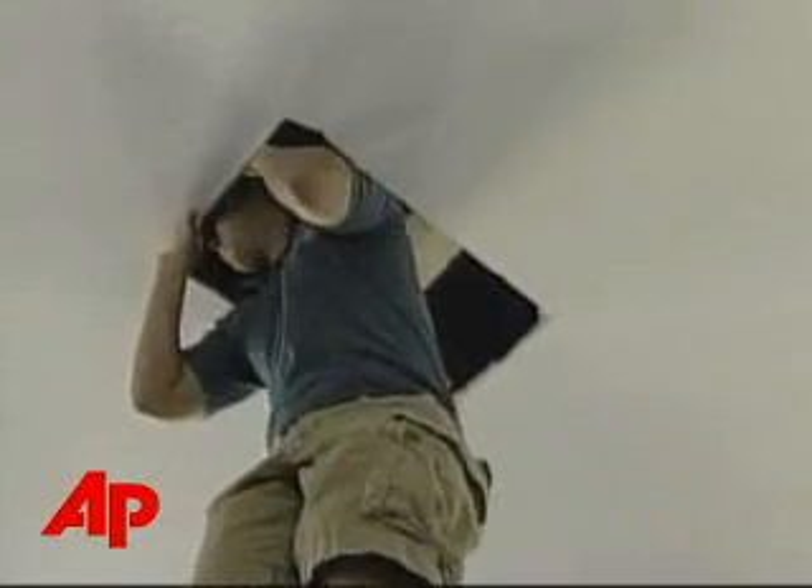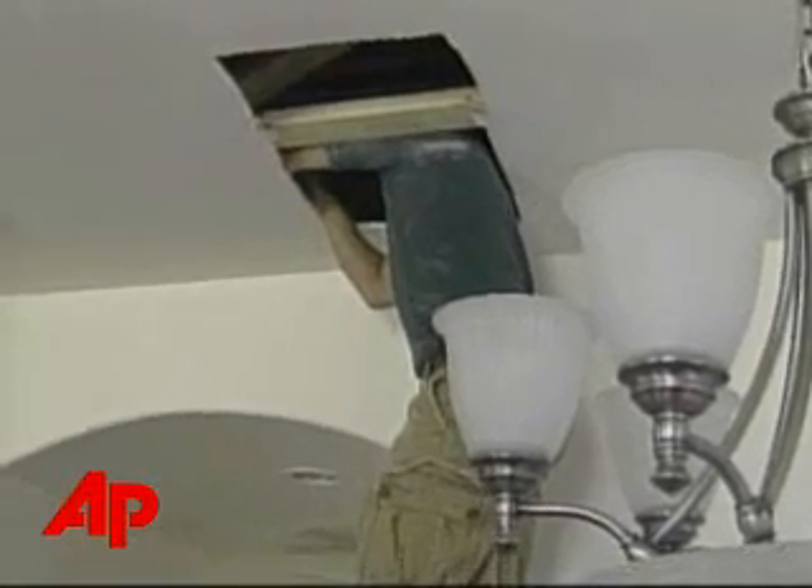No one knows how the cat became trapped. We want it to be safe and okay, but we just want it out of our house. Berkowitz has arranged for a private animal control company to set live traps in the ceiling in hopes of bringing the kitty down safe and sound.